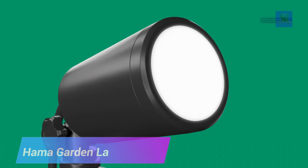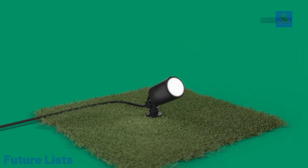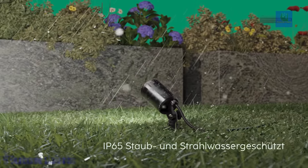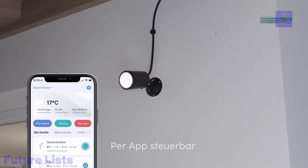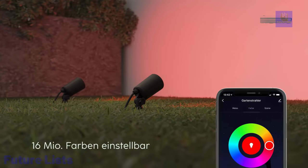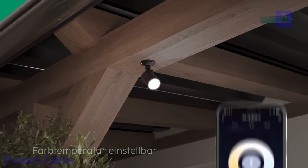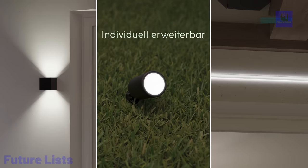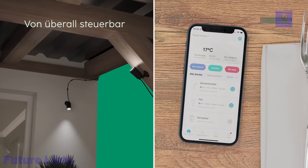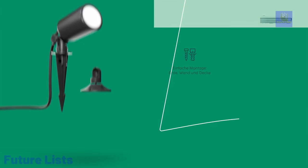Introducing the Hama Garden Lamp, a revolution in garden illumination. With 16 million color variants and weather-resistant IP65 protection, your garden can now shine day and night. The adjustable ground spike allows you to focus light wherever you desire, and it's effortlessly attached to any loose soil or planters. Control this smart garden light via an app or voice, without the need for a gateway. The Hama Garden Lamp offers a world of possibilities, allowing you to create scenes, automate lighting, and sync with other smart home products.